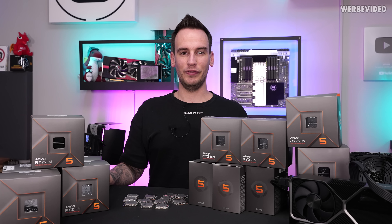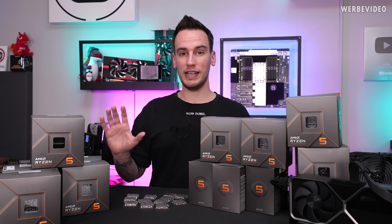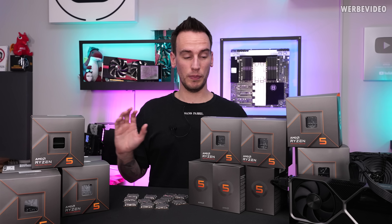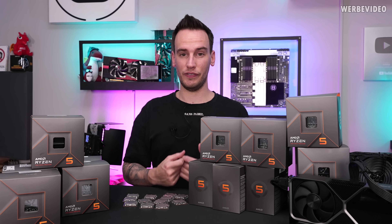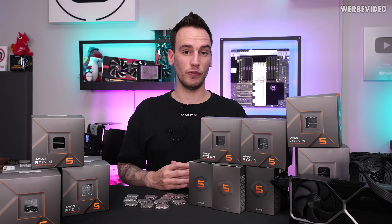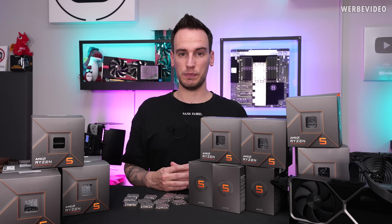Hi and welcome back to another video. As you can see, I've been shopping CPUs — those are all Ryzen 5 7600 CPUs. The reason why I bought so many of these is because we want to compare the individual CPU differences. All of them have a different internal resistance, different voltage they run on, different power consumption, and the differences might be bigger than you expect.